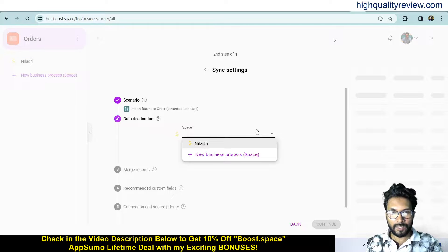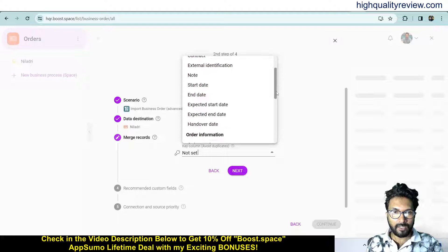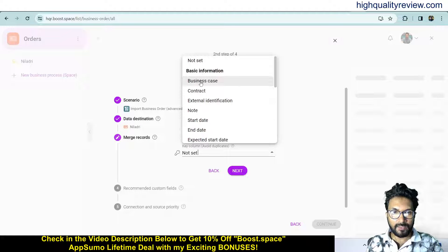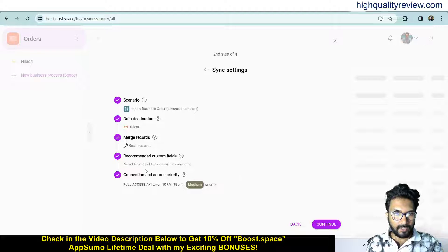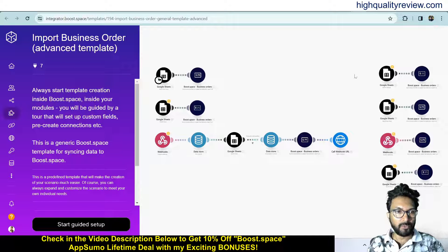Here you need to choose a space — previously I have created one, so click on that space and next. Now merge records and get the basic information and the order information — whatever you want, you can choose from here. Then recommended custom fields, connection and source priority, full access API token, one CRM with medium priority. Now continue to integrator. This is the generic Bootspace template to sync your data with Bootspace.